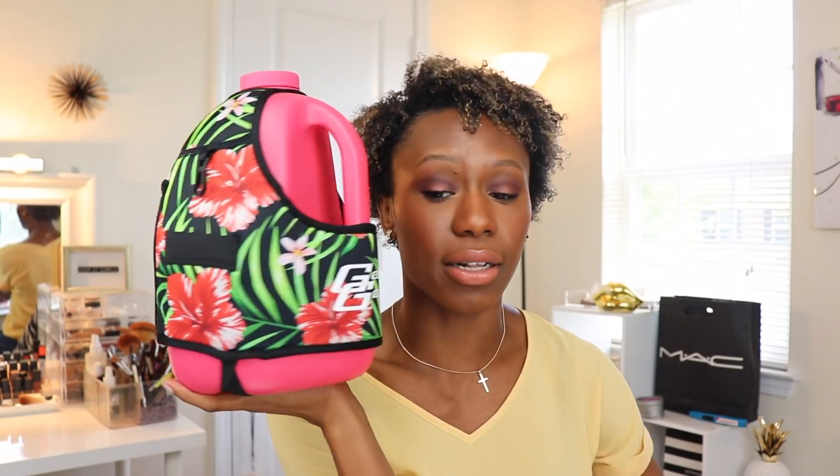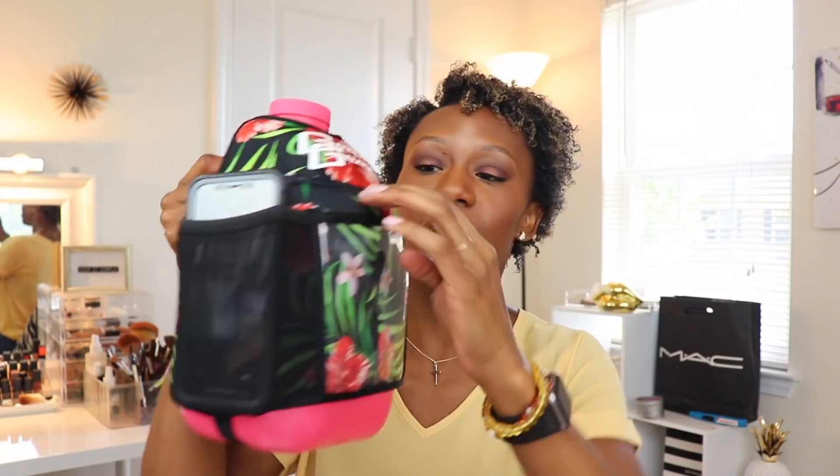Last but not least — stay hydrated, friends. This is by a brand called Gallon Gear, and it is genius. I'm supposed to drink at least a gallon to a gallon and a half of water a day — honestly sometimes it's all I can do to drink three-fourths of a gallon. But this has been a game changer. It's a BPA-free gallon bottle, very sturdy and secure. You can buy the bottle separate, and they have different cute sleeve covers. When I go to the gym I just bring this bottle — you can slip your phone in there, put your keys in there. It promotes me to drink water all day long and she's cute. I love this.